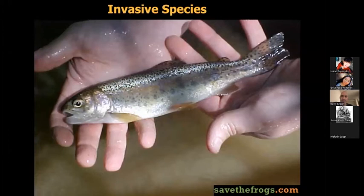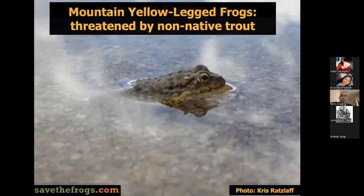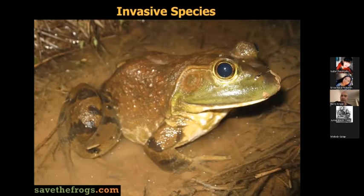Invasive species — non-native species introduced either on purpose or by mistake — are another major threat. Trout in high mountain lakes love to eat frogs and tadpoles. Mountain yellow-legged frogs in California are threatened by non-native trout and are no longer sighted at about 93% of their historic localities. However, if you remove the fish, the frogs can come back. Red swamp crayfish also love to eat amphibians. The American bullfrog — the largest frog in North America, native to eastern USA and Canada — has been introduced to at least 15 countries. They escape frog farms and cause massive problems, eating native frogs, snakes, birds, and fish.